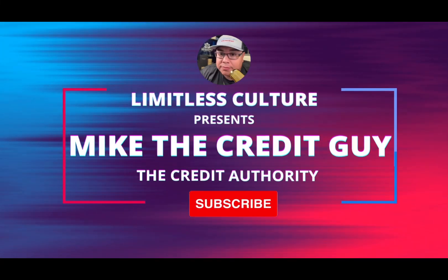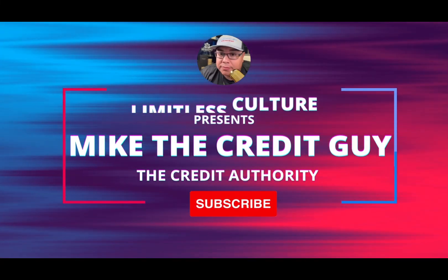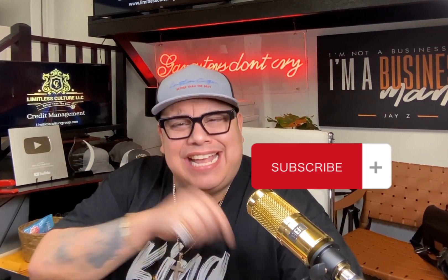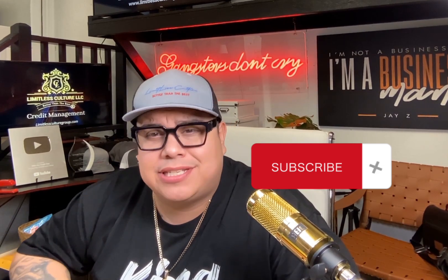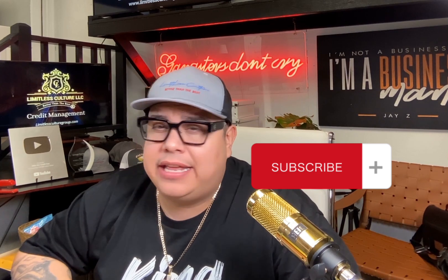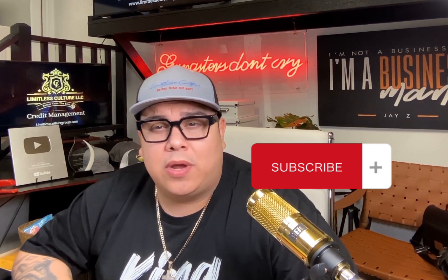If you're rebuilding your credit with Capital One, you need to watch this video. Welcome back to the channel. I'm Mike the Credit Guy. If this is your first time to the channel, hit that subscribe button so you find out every time we drop new content about everything credit and in the finance world.